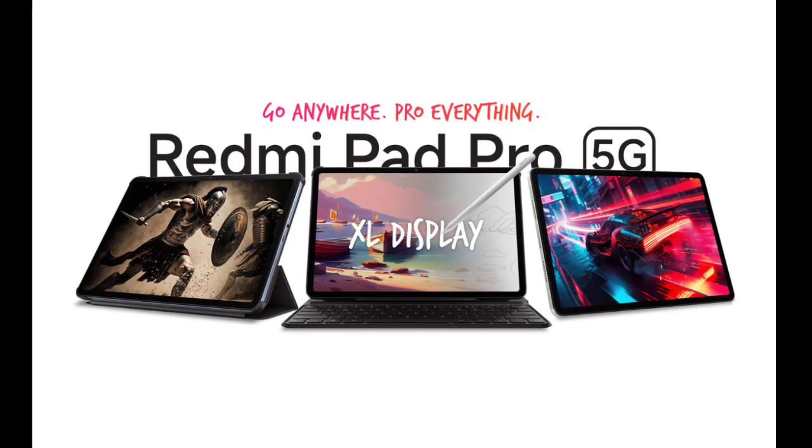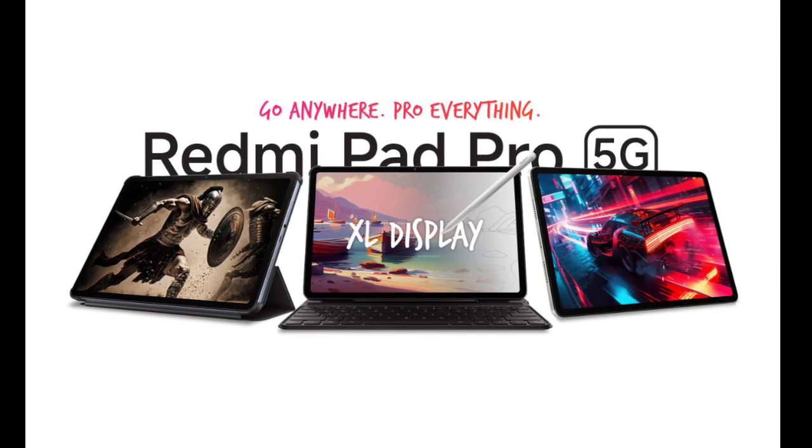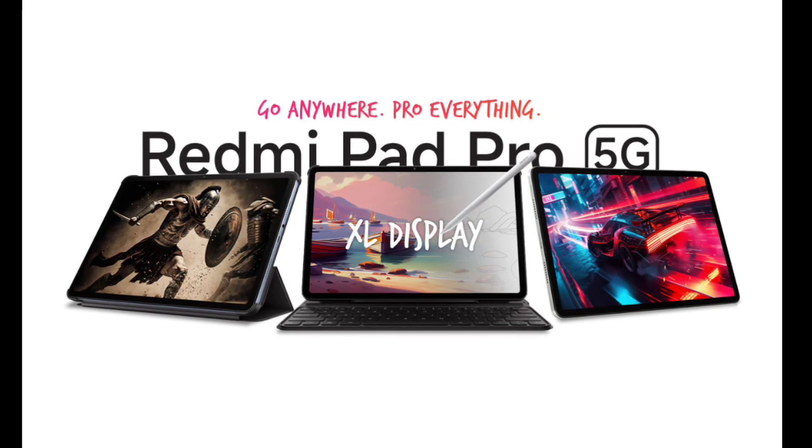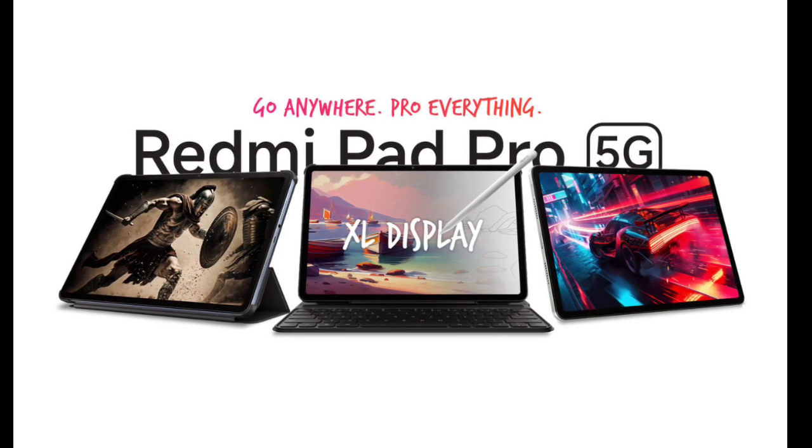Xiaomi's Redmi Pad Pro 5G, previously launched in India, has expanded its reach to European and UK markets. While the tablet is mostly similar to the already available Redmi Pad Pro, the key upgrade is 5G connectivity.